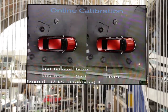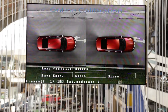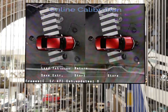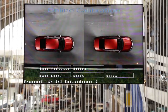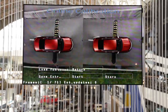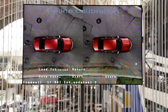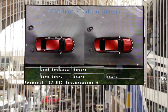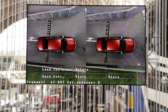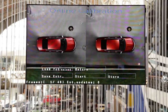A necessary part of any modern surround-view system is online calibration. We offer very high accuracy online calibration. It basically tracks features on the ground and is able to estimate both relative camera poses and ground plane orientation. Our system also does ground plane tracking in real time and compensates for vehicle pitch and roll. Of course, that compensation is not perfect, but it does improve the perception of the top view.